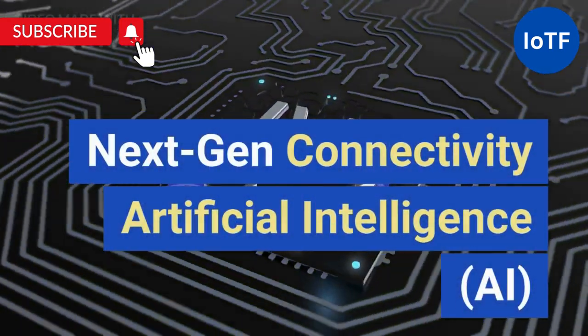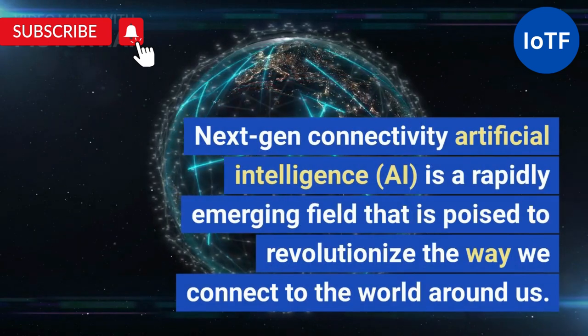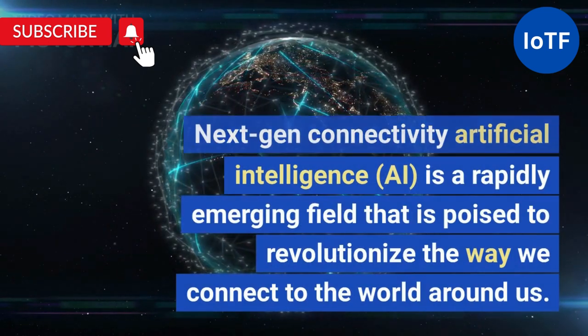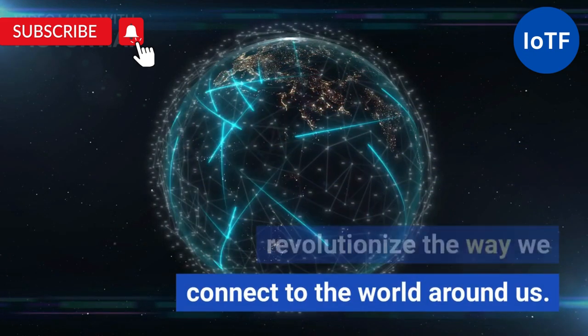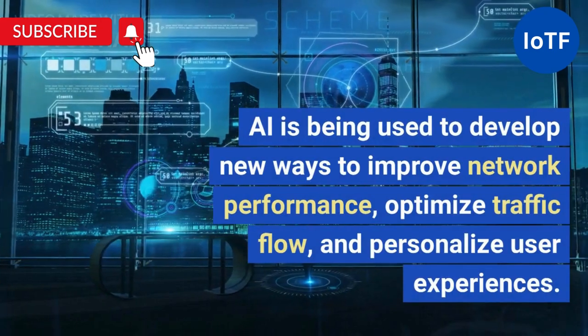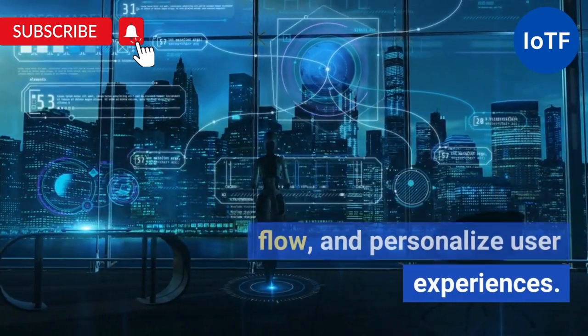Next-Gen Connectivity: Artificial Intelligence. AI is a rapidly emerging field that is poised to revolutionize the way we connect to the world around us. AI is being used to develop new ways to improve network performance, optimize traffic flow, and personalize user experiences.